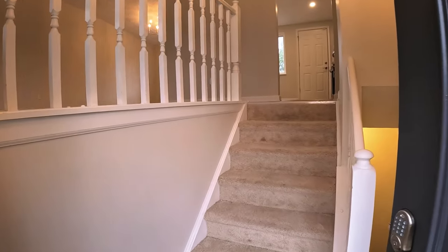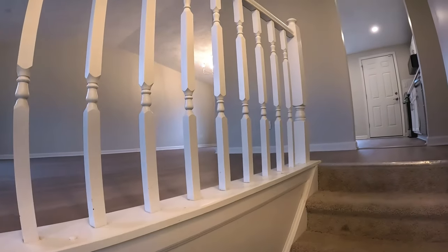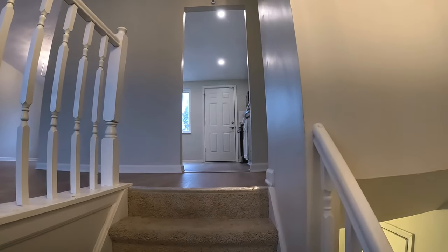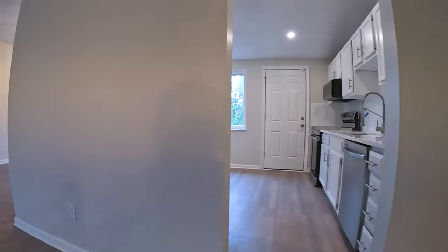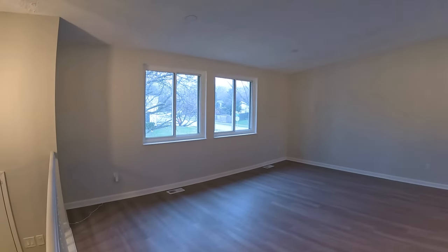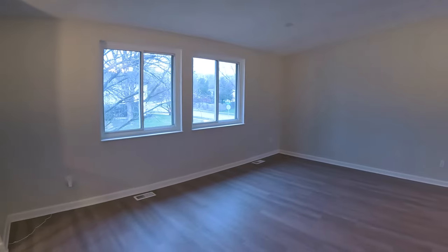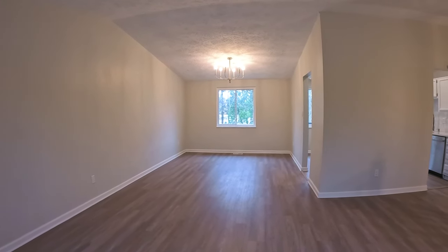They've completely reworked this one. Looks like new paint, new flooring, and new light fixtures throughout. It is bi-level. One of the things it does have that you don't see very often is a vaulted ceiling — most of these are just flat eight-foot ceilings. It's got good natural light and it's a pretty decent sized room that flows into the dining room, which is actually very large for a bi-level home.